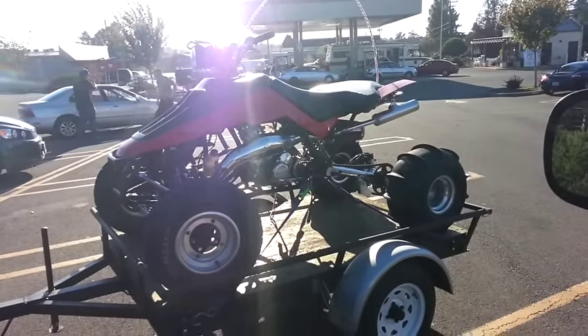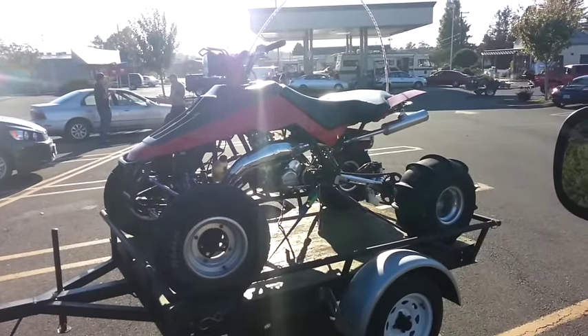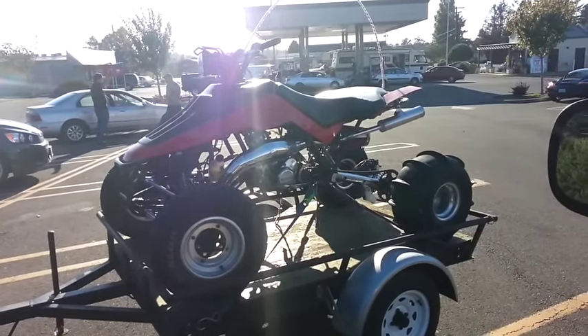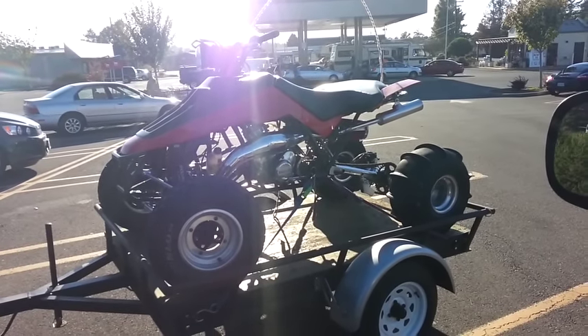He's got the red plastic going on and he's definitely had some engine work done to this 500. Two-stroke — two-strokes are still out there, running hard. Long live two-strokes.